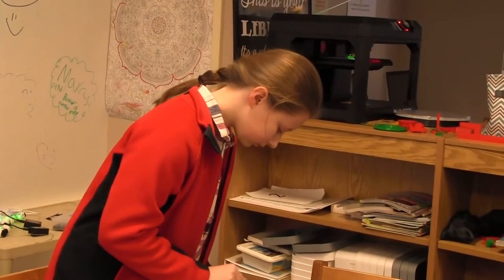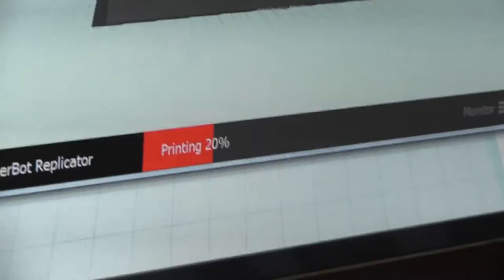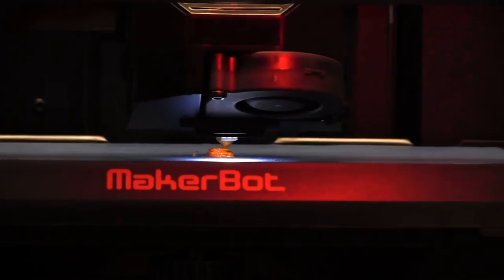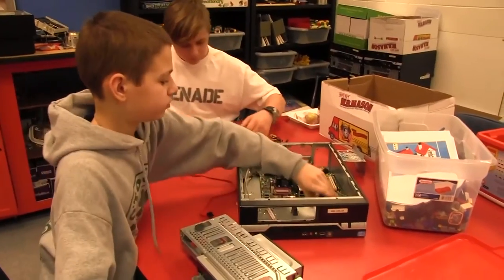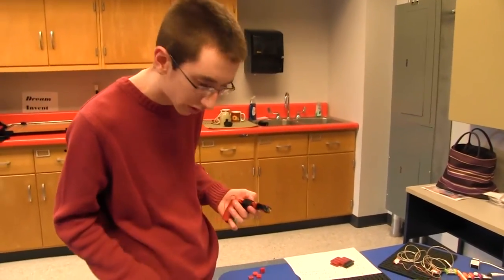Often people hear Makerspace and they think that it's all technology and engineering, but in reality there's a lot of different things that go on in this room. Yes, we have a 3D printer, various types of computers, kids taking apart and putting computers together. We have programming and coding going on, but we also have arts and crafts, and a lot of things that are more about making and not necessarily about technology.